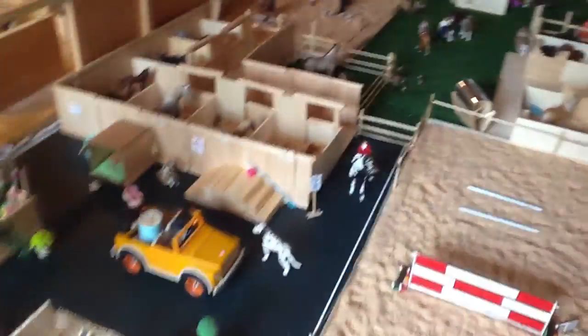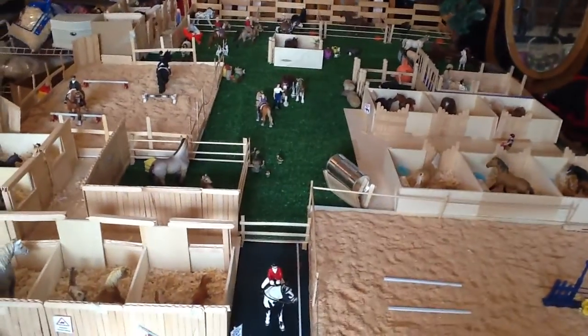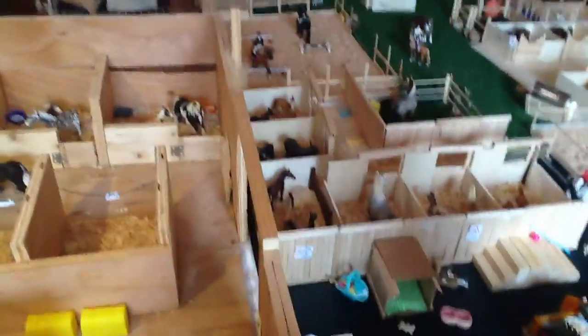I tried to add as much detail as I possibly can, just because I know that's a big part of having a realistic barn. So I just added a lot of detail, and yeah, this is it.